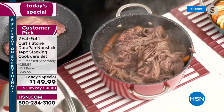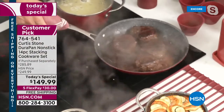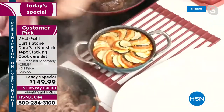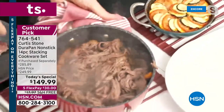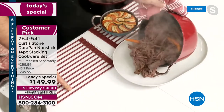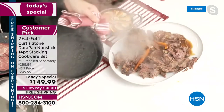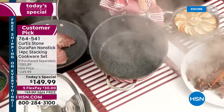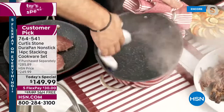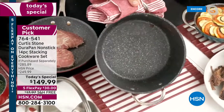Chef deglazes the pan with a little red wine for the steaks. After two and a half hours of braising and slow cooking, he wipes out the pan — spotless. When Chef first launched DuraPan, everybody asked, 'What's the trick? Are you spraying the pans?' No — that's why Chef became number one in customer satisfaction across all brands.